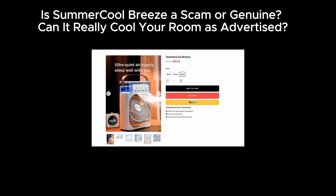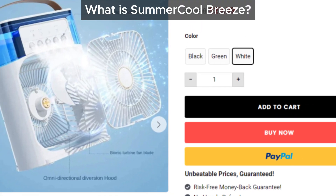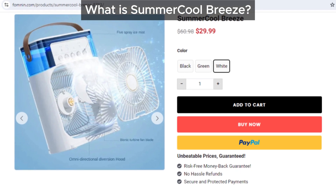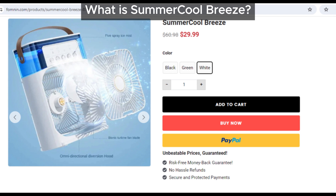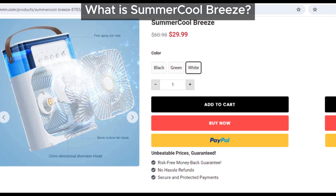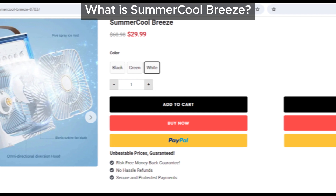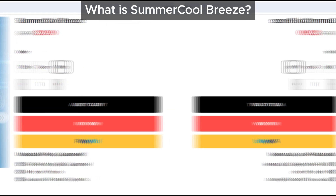So does Summer Cool Breeze work as advertised? From what we've seen, it doesn't look promising. It's marketed as a powerful room cooler, but in reality it resembles a miniature humidifier. If you look closely, it's just a small fan blowing water — can this really cool your entire room? We don't think so.